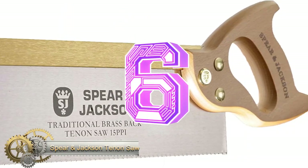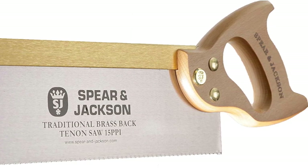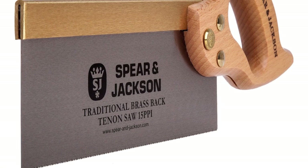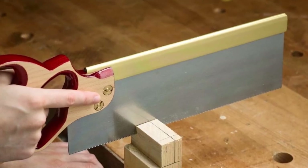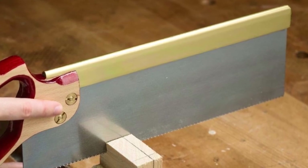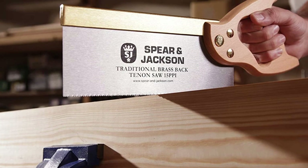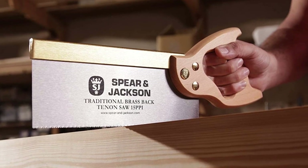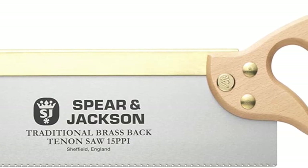Spear and Jackson 9550-KB traditional brass back-tenon saw. This back handsaw is made for general uses like cutting across and along the grain, thanks to its specialized ground teeth that offer universal cutting precision. You will find this saw to be very comfortable to use with its conventional wooden handles that feel soft on the hands.